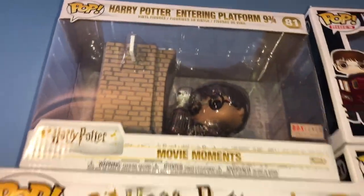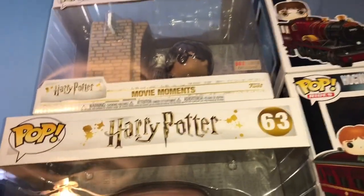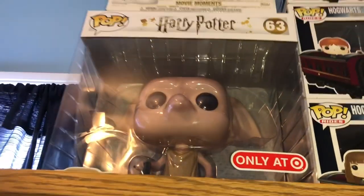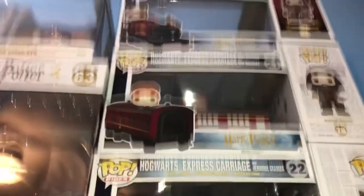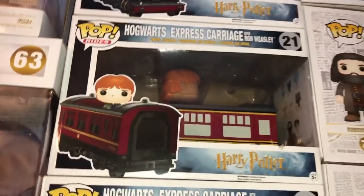Here is the Harry Potter Entering Platform 9¾ BoxLunch exclusive movie moment — I love that one. And then we have the ten-inch Dobby — that came out in March or April. I really, really liked that one. Then we have the Harry and the Hogwarts Express Ride. And then we have Ron and the Hogwarts Express Carriage. And then we have Hermione and the Hogwarts Express Carriage.